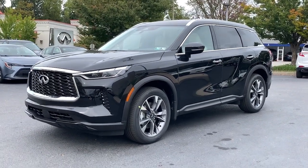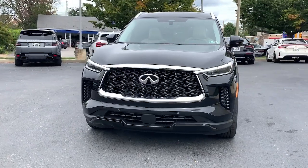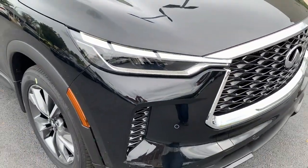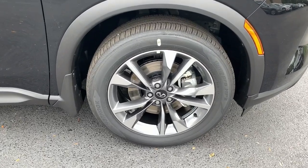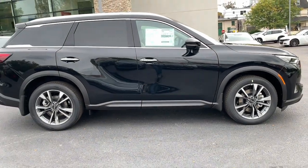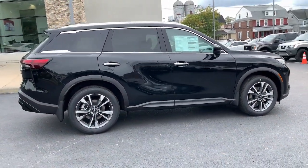Get acquainted with the 2024 Infiniti QX60. Here's a premium SUV that was designed with your family's comfort in mind. Presenting the QX60 — spacious three-row seating, a peaceful cabin loaded with desirable amenities, ample cargo space, and advanced safety tech that infuses every journey with confidence and relaxation. These are just some of the great options this vehicle comes with.